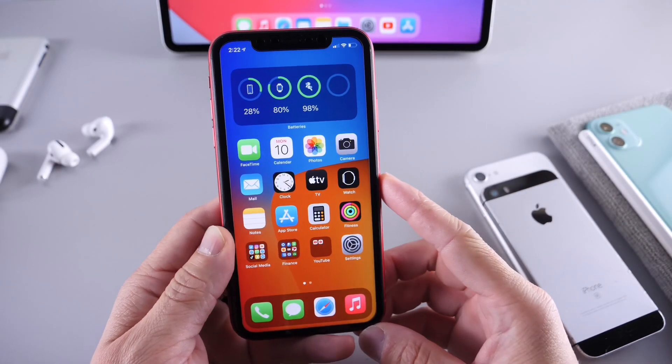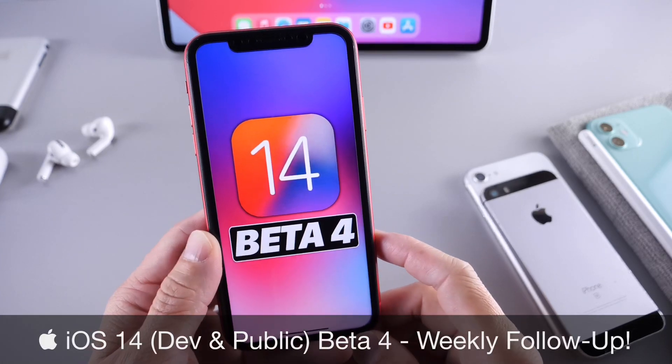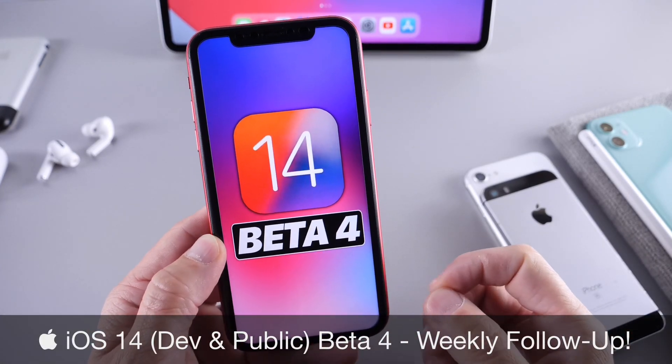Hey, what's up, guys? IkeDeviceHelp here. Welcome back to the channel. Today I want to share with you guys my weekly follow-up on iOS 14 developer and public beta 4.